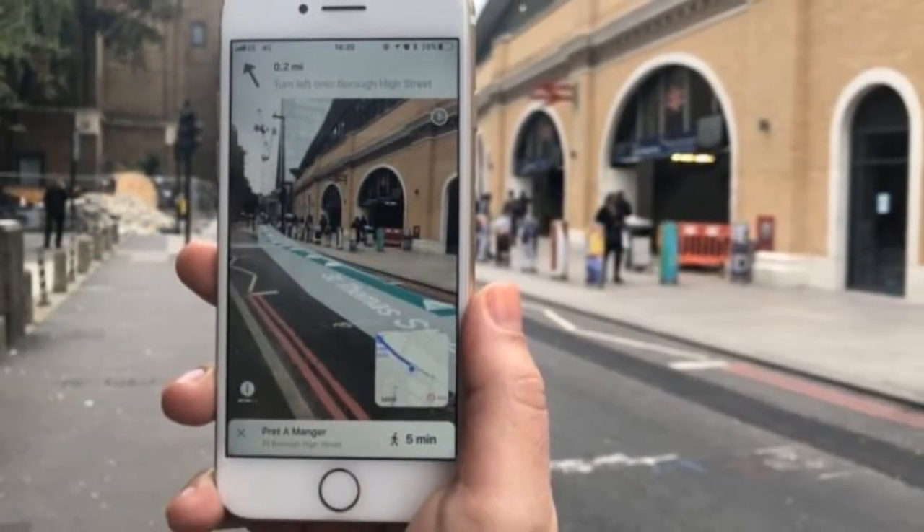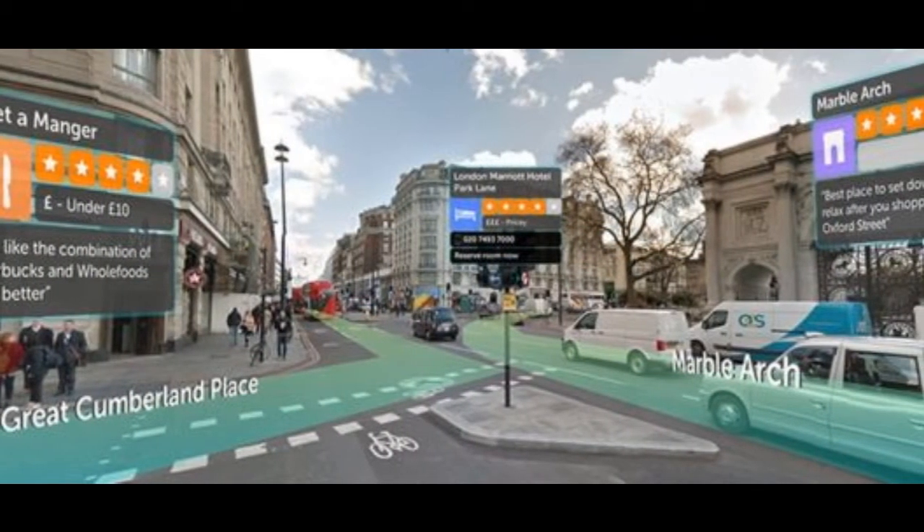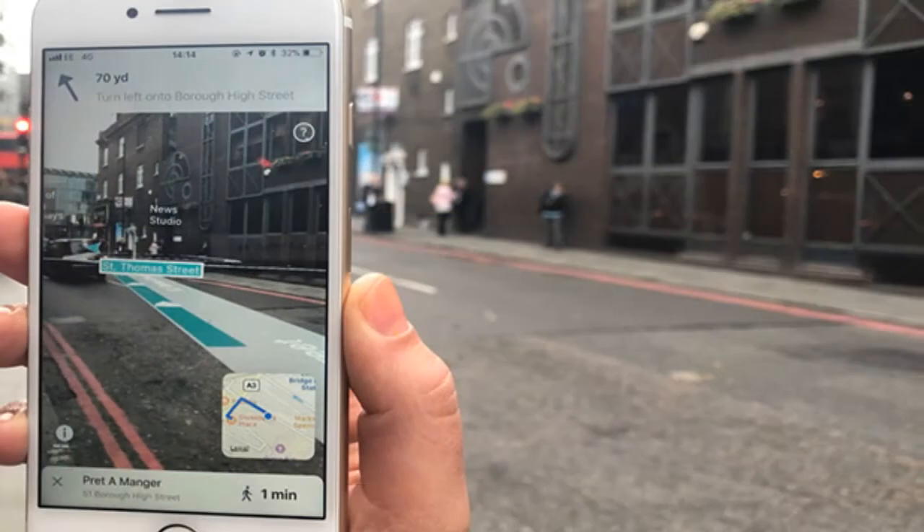Urban Visual Positioning offers recognition, positioning, and directional information via computer vision, currently available in central London, San Francisco, and Mountain View.